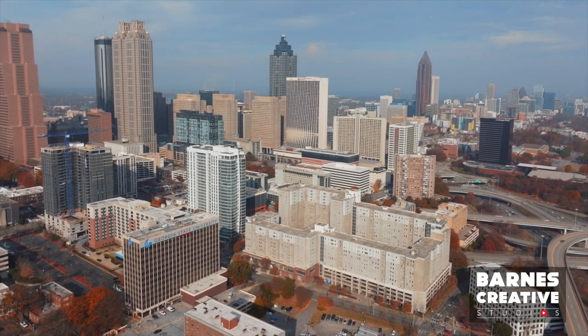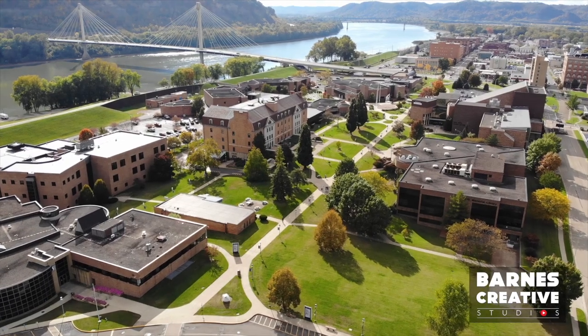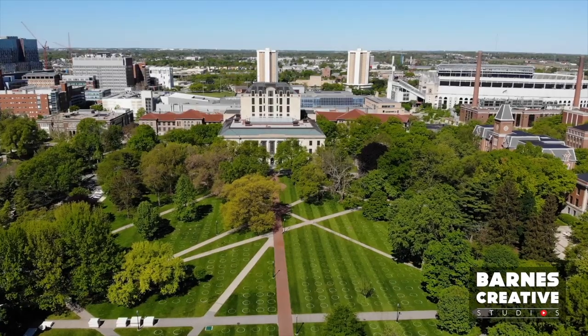Let's get into the anatomy of a higher education digital accessibility lawsuit. Just how bad can it get? The answer is very bad. There are ways to dramatically reduce the threat.